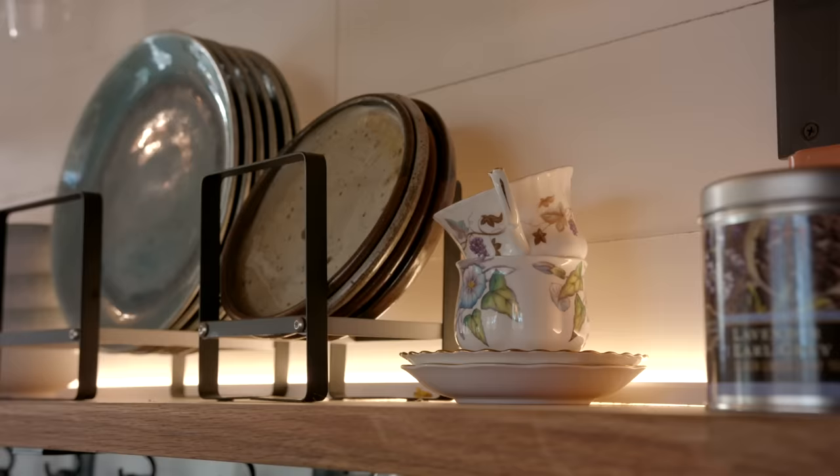Having all our kitchen stuff visible is nice. These are my grandma's teacups that she gave me, so it's nice to have those to look at and use. Them being there makes you want to use them more and have a little tea party.